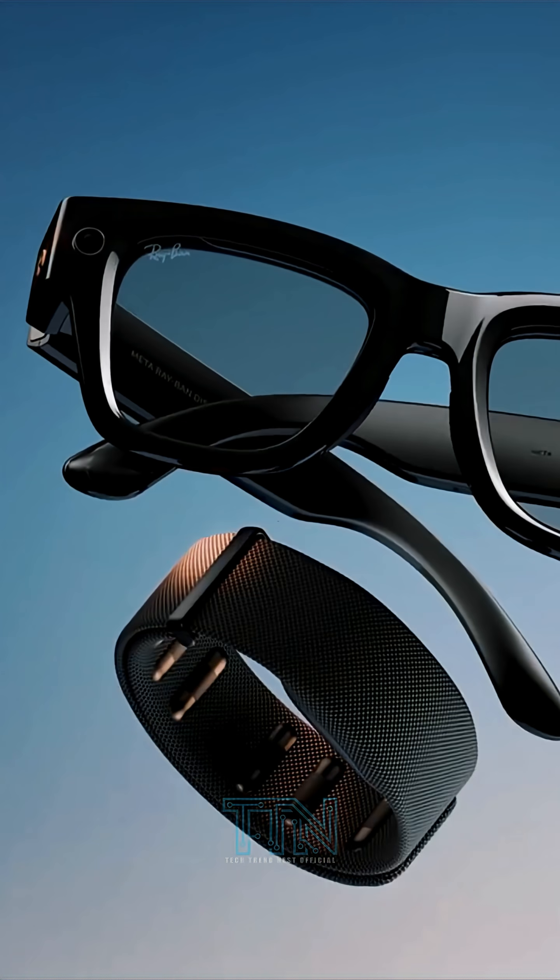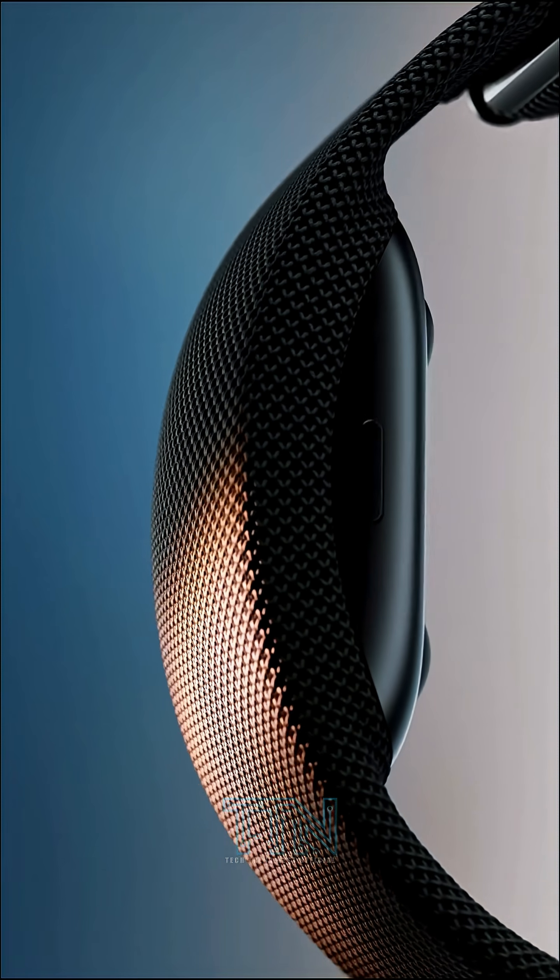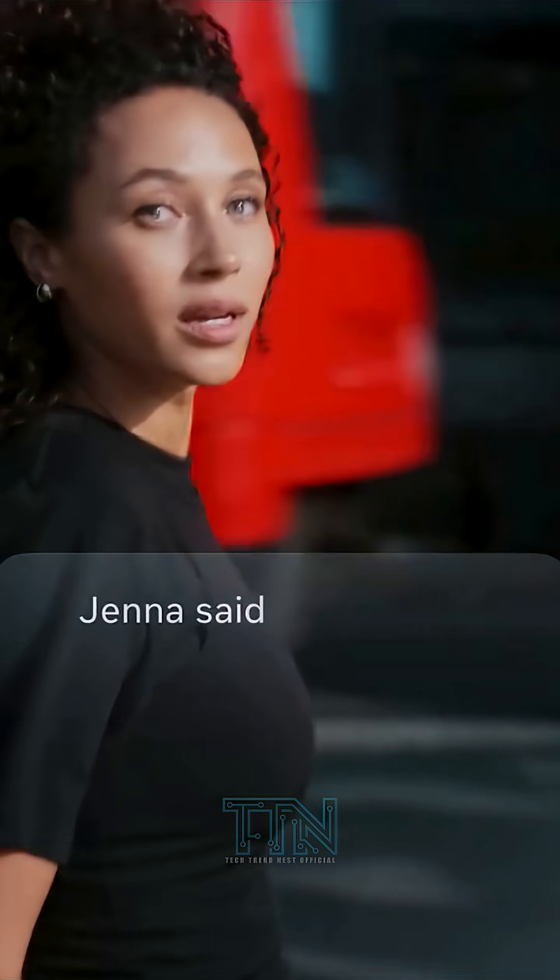Get ready to explore 10 incredible features of the revolutionary MetaRayBand display that you probably didn't know about. Let's dive in.